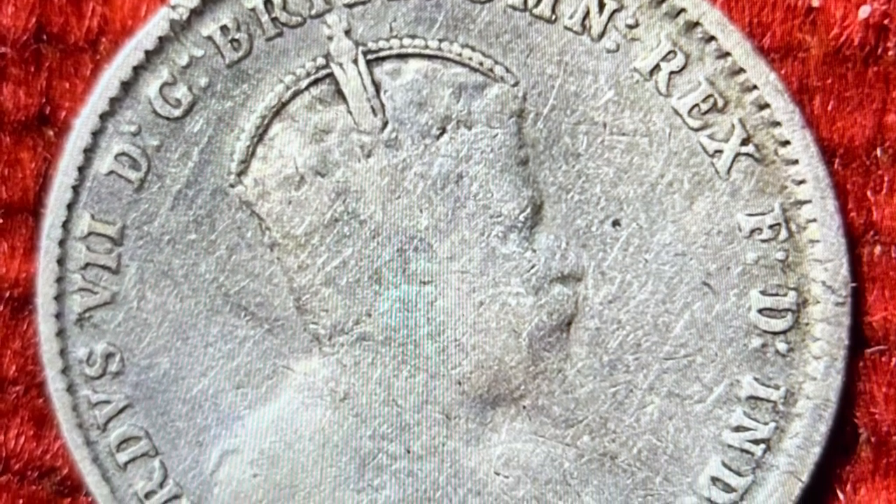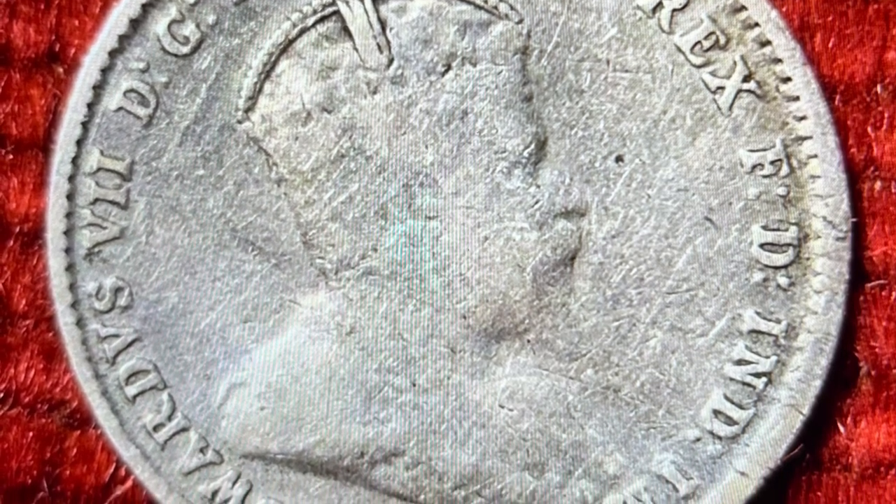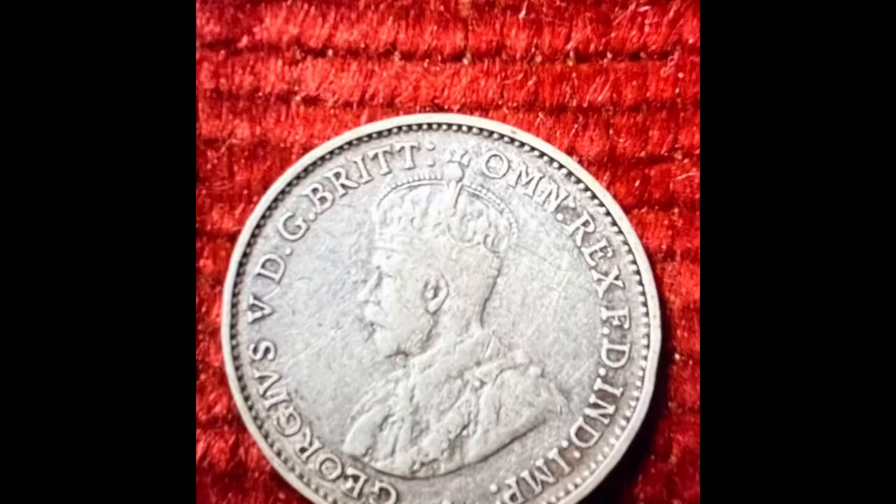1910 was the first and the last year the portrait of King Edward VII would be found on a Threepence.